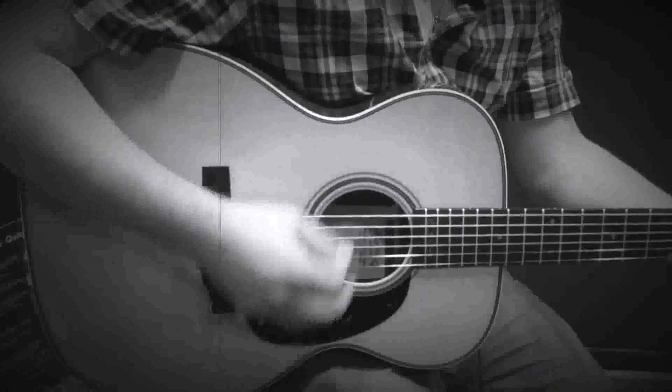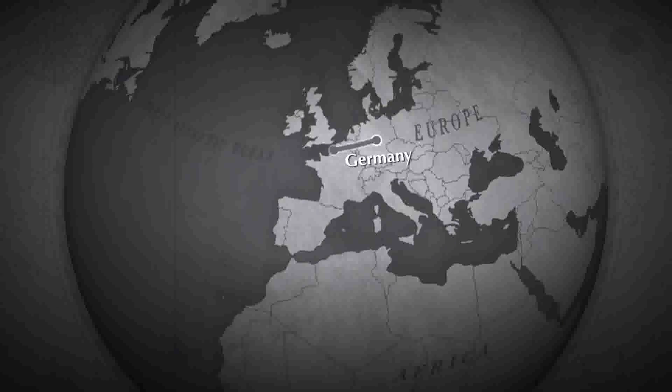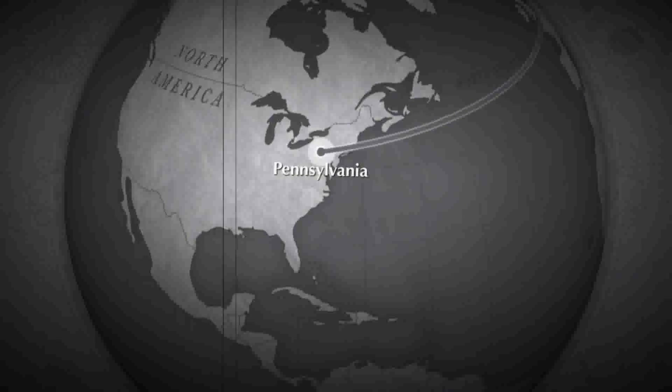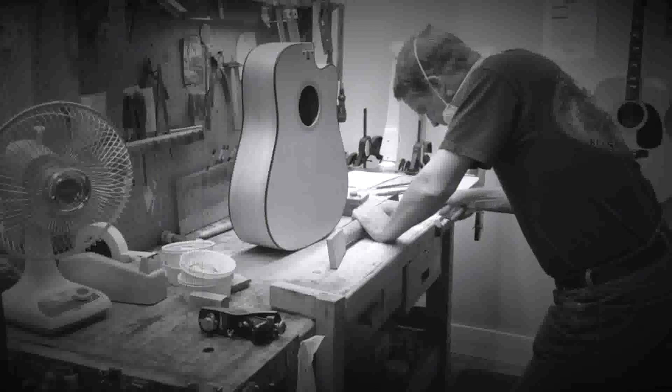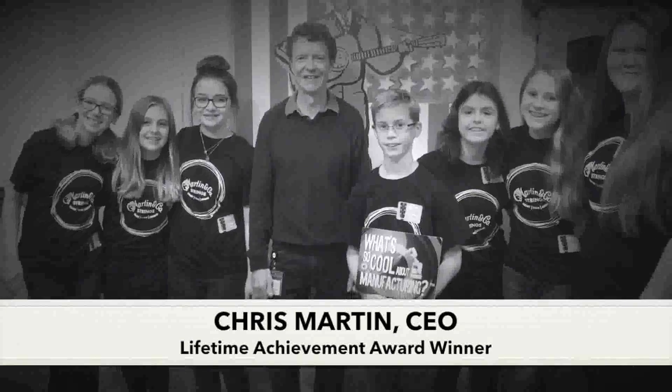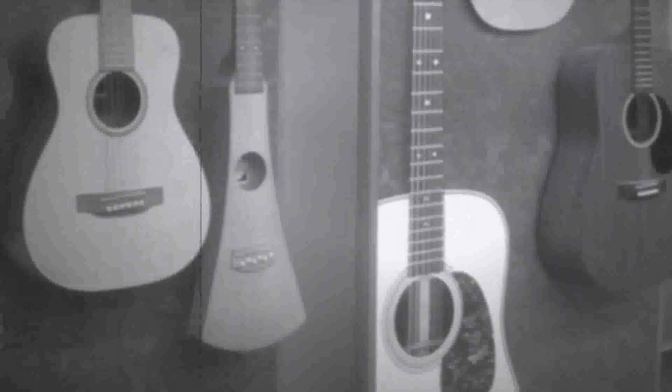In 1833, when C.F. Martin brought his skills, vision, and love of guitar making to New York and Nazareth, PA, a family tradition was born. His vision has grown over the years, and his spirit can still be seen and heard today in their outstanding products.